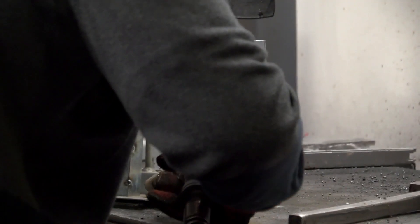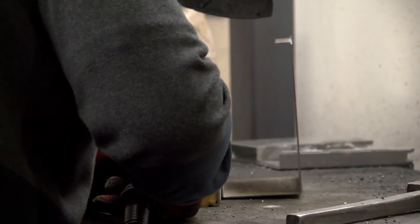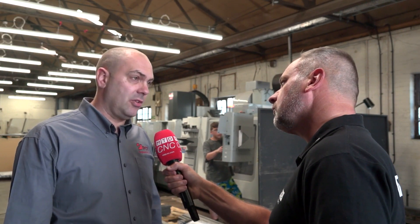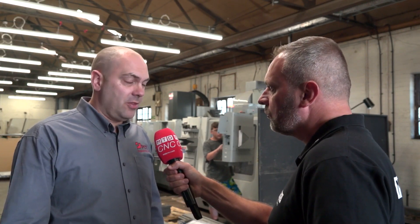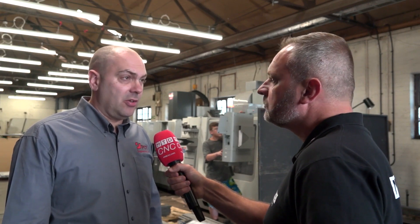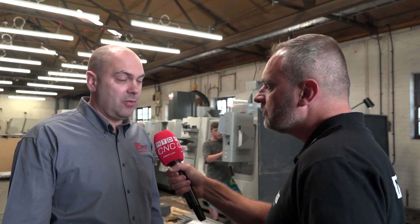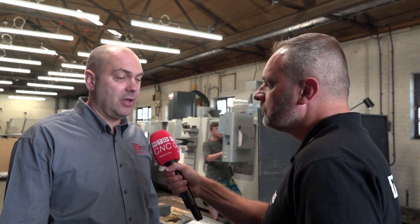With MIE Trak Pro, would you say it saves you two or three people in the office? Without a doubt — you're cutting down on time-consuming written exercises, lots of backing data up, and expensive mistakes. It's easy for people to make a mistake with handwritten notes or even spreadsheets, so we would definitely cut down on the amount of administration by using the software.